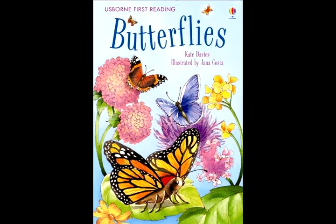Up and down, the caterpillar eats and eats and eats and eats. It grows bigger and bigger and bigger until it gets too big for its skin. Then the tight skin splits and the caterpillar wriggles out.